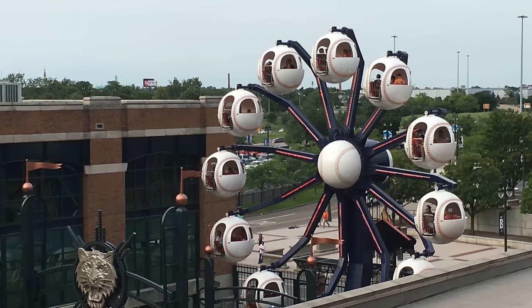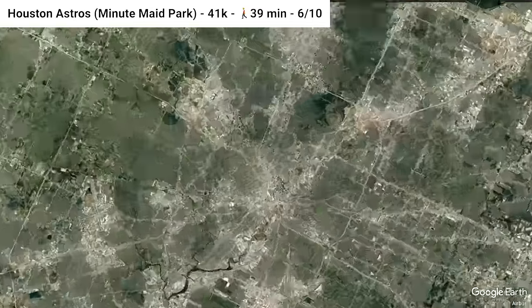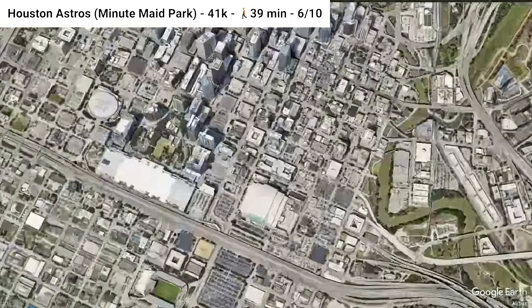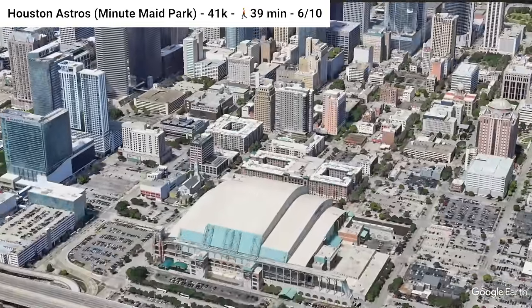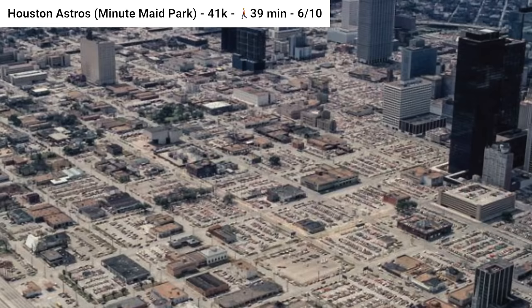Heading south, we find Minute Maid Park, home of the Houston Astros — really solid for the state of Texas. It gets a 6 out of 10 because it's near two light rail lines and some bus stops. The stadium is also adjacent to downtown, and the area around it is starting to be built up from what it used to be, which you can see in this famous picture of Houston — lots of parking lots.